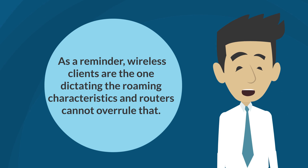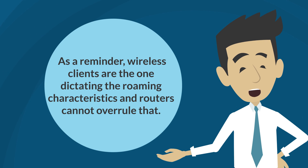As a reminder, wireless clients are the ones dictating the roaming characteristics, and routers cannot overrule that.